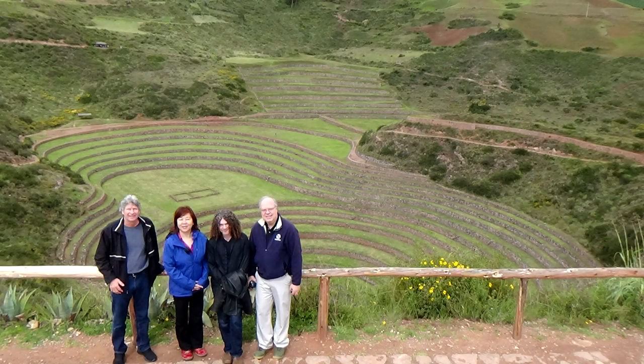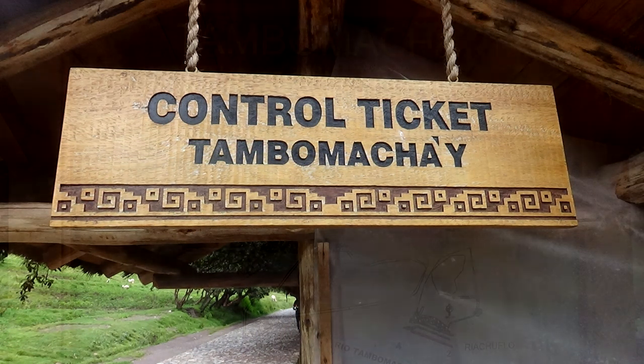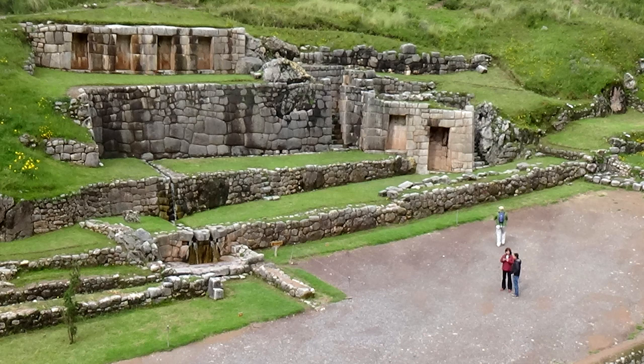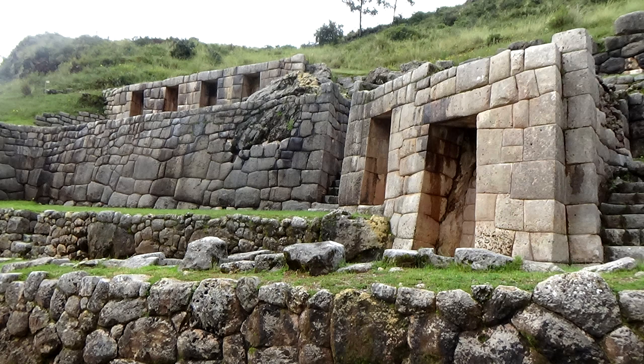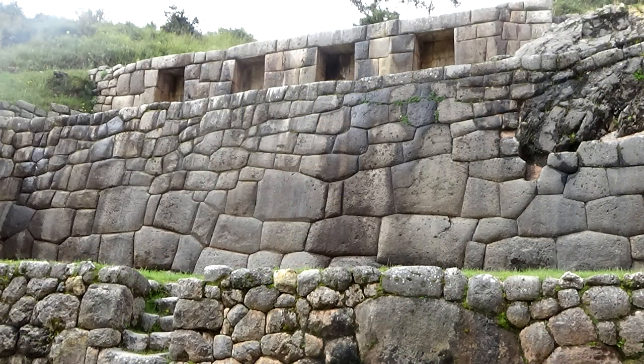This is the little group I went with. The next site we're going to visit — hard to pronounce — is Tambomachay, another one not too far from Cusco. It's basically the same as some of the other sites, like just a little development or something they had. It's not really a big deal.